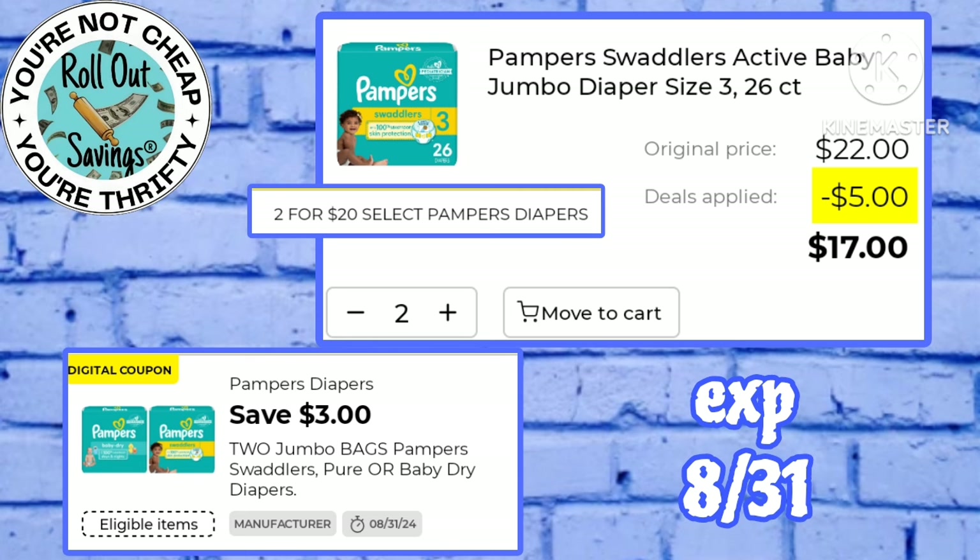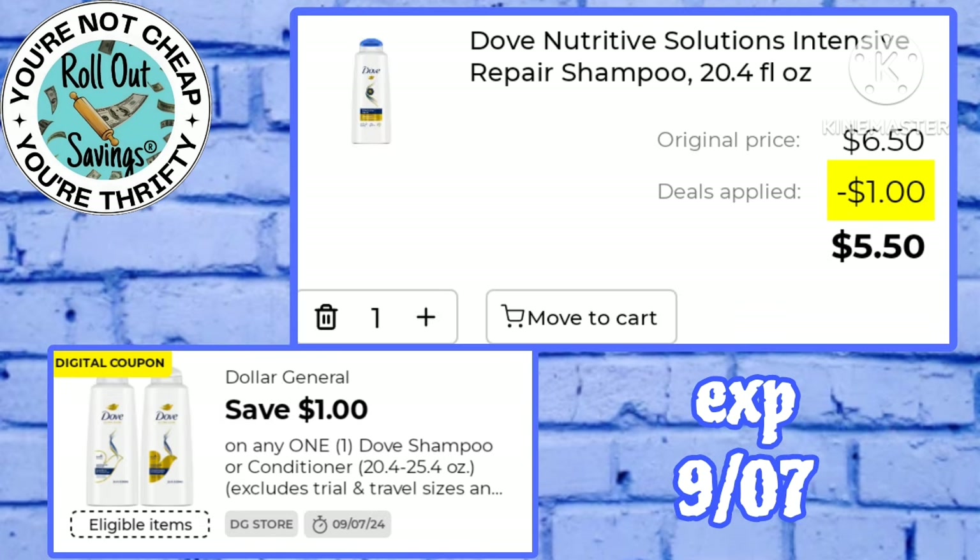We have a three off two Pampers — these are on sale two for $20 — using that $3 coupon you'll pay just $17 for two packs. Pay just $5.50 for this Dove shampoo using this dollar off one digital.